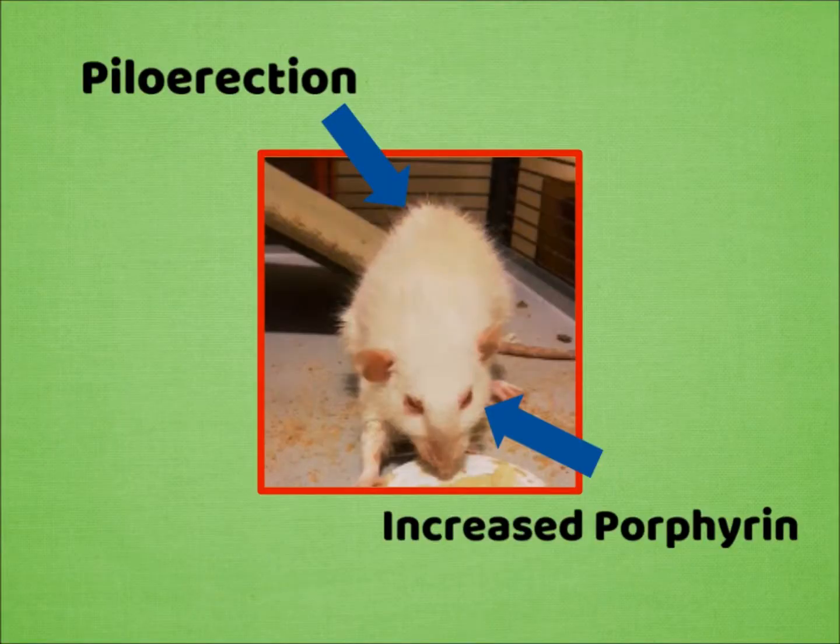One is increased porphyrin. Porphyrin is the red blood-like substance around the eyes of your rat. Piloerection is another common sign — it's basically an unkempt or puffed up coat, indicating the fur hasn't been well cleaned by the rat.